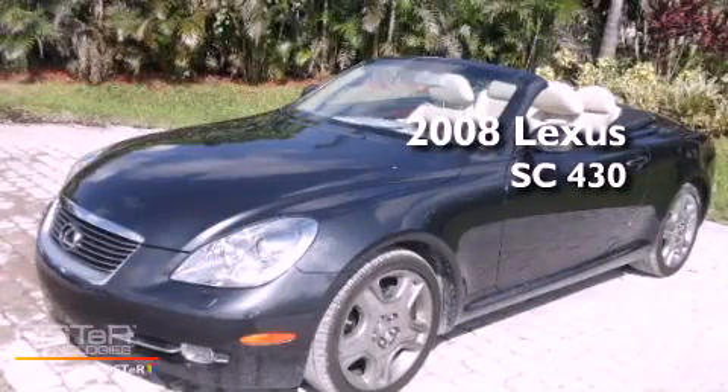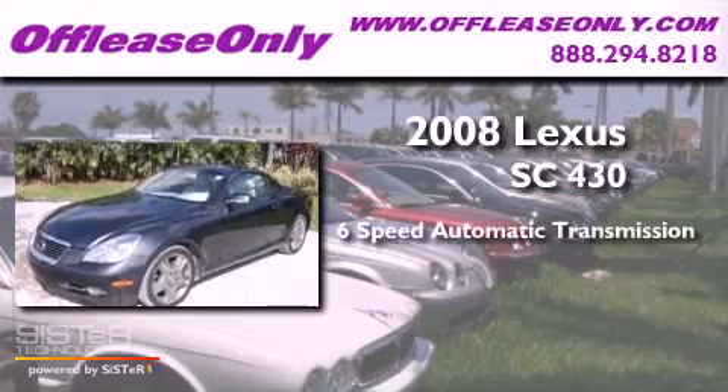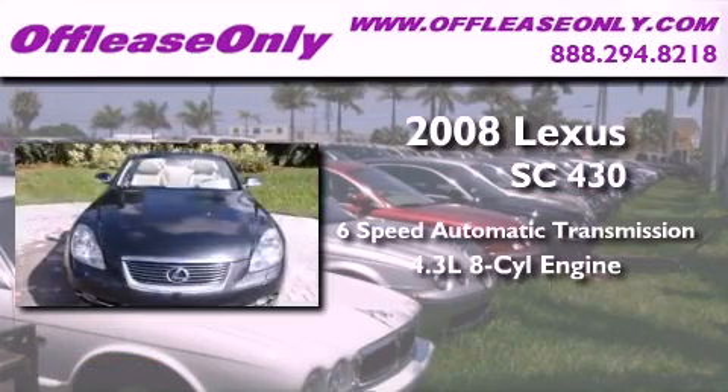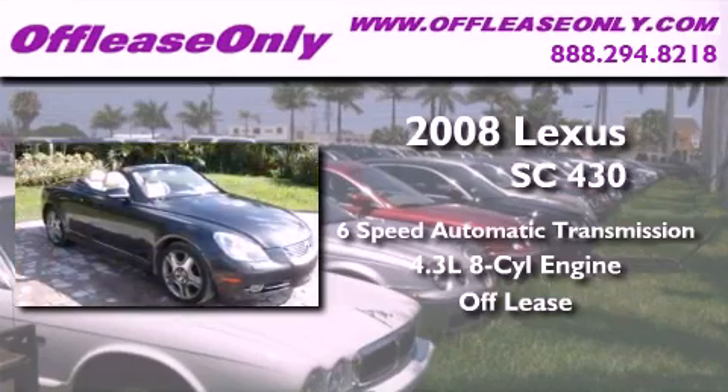This is a 2008 Lexus SC430. This convertible has a 6-speed automatic transmission, a 4.3-liter V8, plus having just come off lease, this Lexus is in like-new condition.